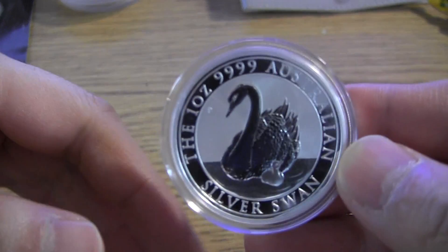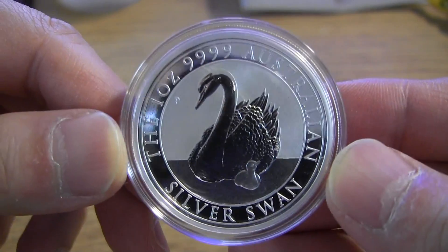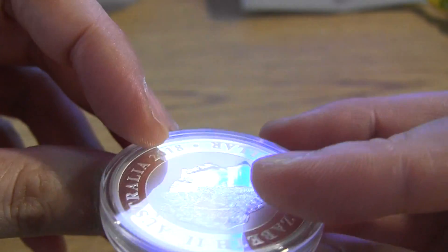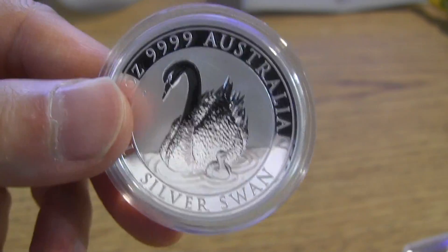Hey guys, how you doing today? Figure I'll show you some of the coins that have come in the mail in the past couple of weeks. I haven't been able to do these camcorder videos as much because it does take a little bit extra time. Most of you have probably seen this one here — the Swan 2018 — so I have some of these.